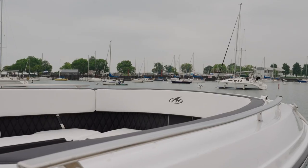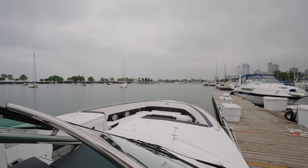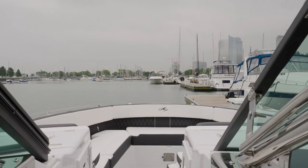Moving forward, let's explore the bow area. This model offers luxurious seating with a sunbed for your guests to relax on. Additionally, you will find large storage compartments underneath the seat and a floor hatch to provide plenty of room for your essentials.